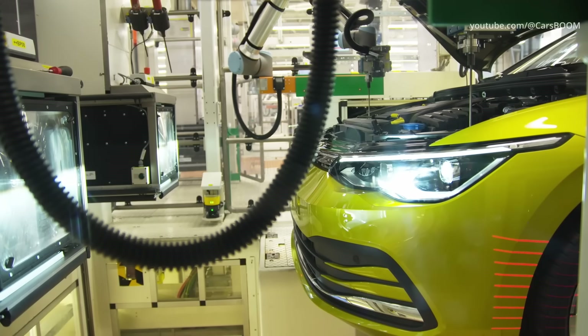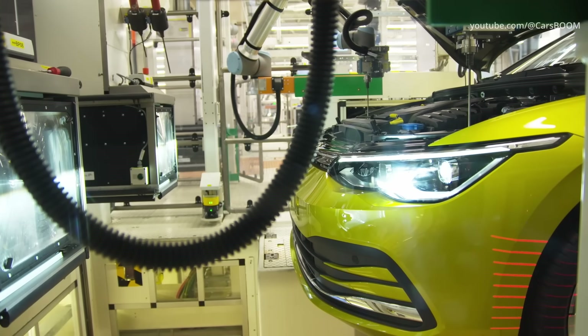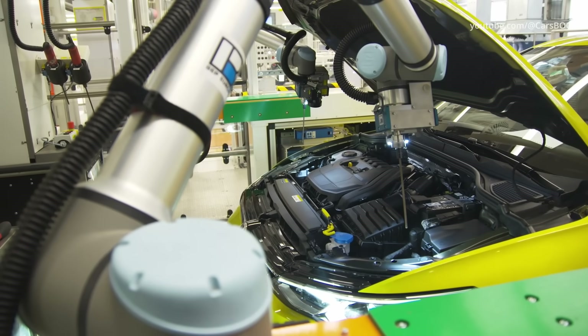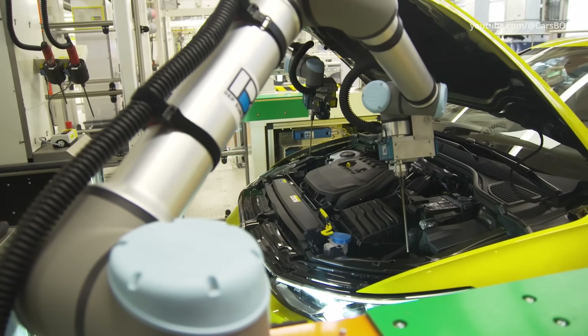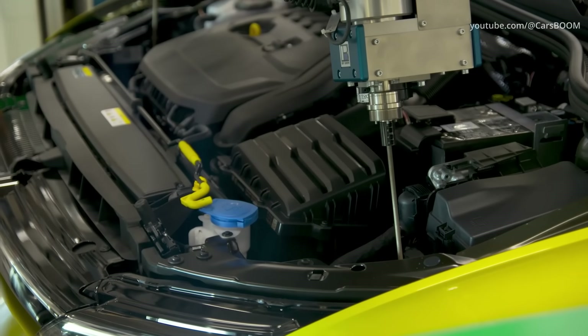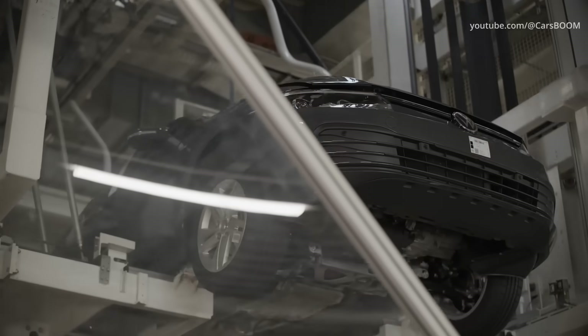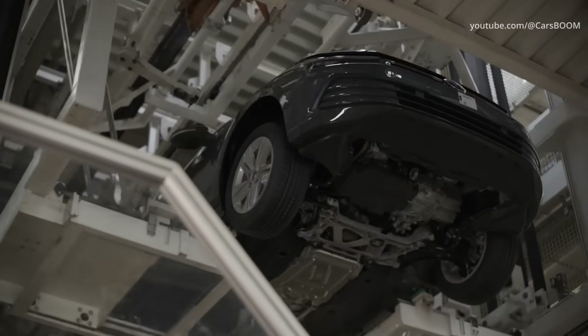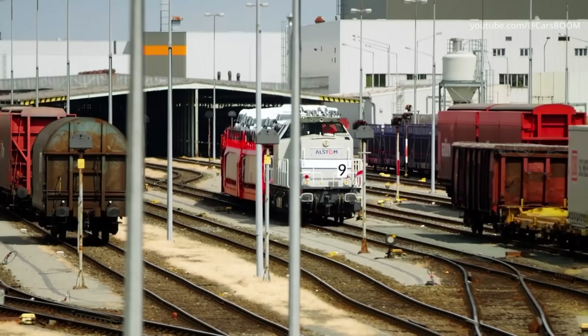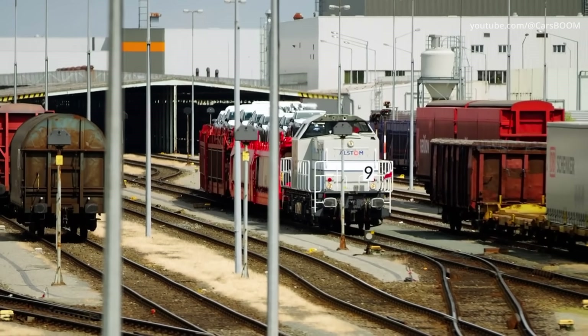The function and precise interaction of all assembled parts and modules are then tested. This also involves a test run on the dynamometer, a drive over a special jolting section to test for creaks and rattles, and a waterproofing test in a sealed high-pressure spray cabin. After this, the work is done. The vehicle is taken to the train yard or to waiting delivery trucks for local dealers.